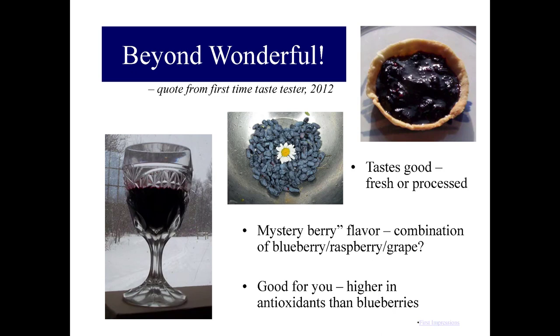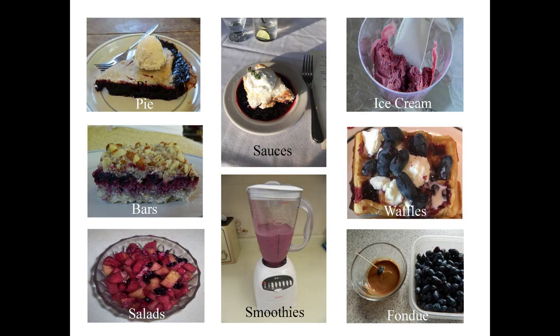It's a mystery berry flavor — a combination of blueberry, raspberry, or grape, and everybody seems to taste something different. It's amazingly healthy, higher in antioxidants than blueberries. These are some of the things we have made out of honeyberries: pie, sauces, salads, smoothies, fondue, waffles, and ice cream.